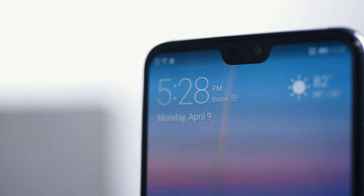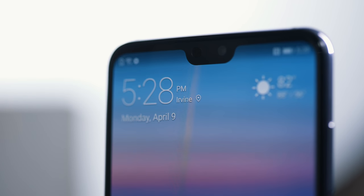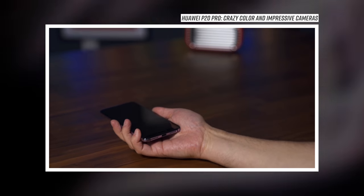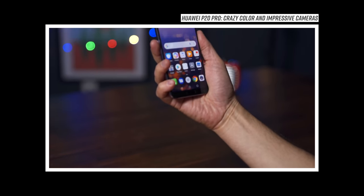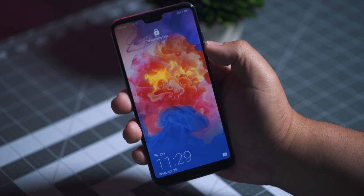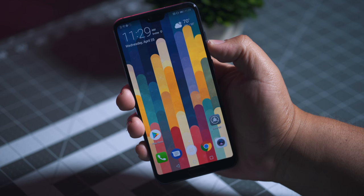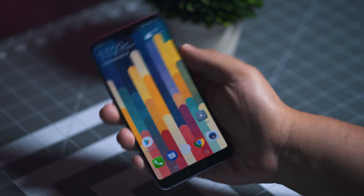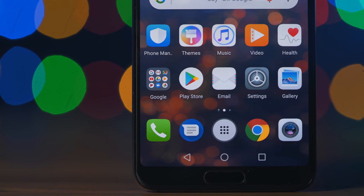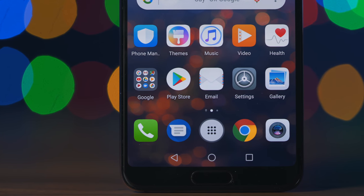Inside of that notch is a 24-megapixel selfie camera that is used for the insanely fast face unlocking. It's as fast as Face ID, but because it skips the lock screen and goes right to the home screen after authenticating, it seems even faster. That's not to say it's as secure as Face ID, but I was unable to fool it during my testing period. The same goes for the fingerprint reader right below the screen — it's very fast and just small enough to be there, but not big enough to be in the way.